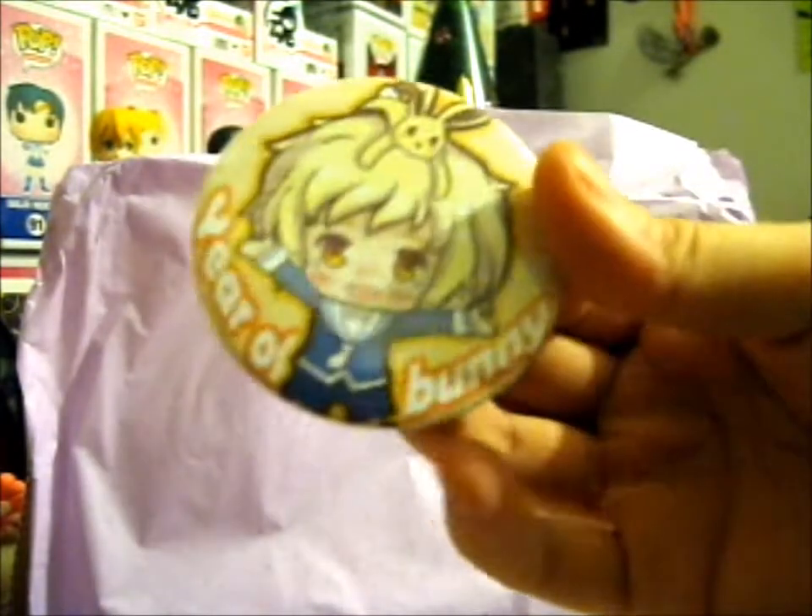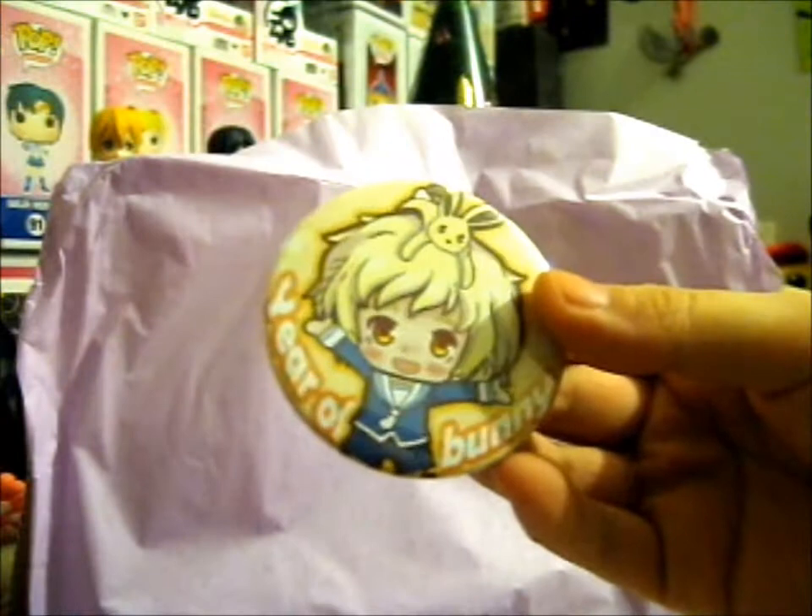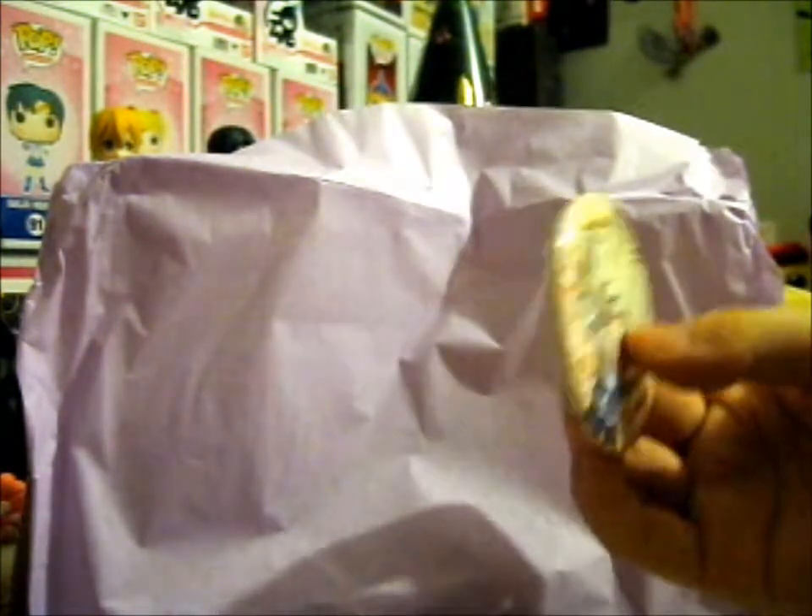First of all, she put in a free button badge. This is a Year of the Bunny with the omiji on it, and that's the same design as the pin. Let me move this so the lighting will be better.